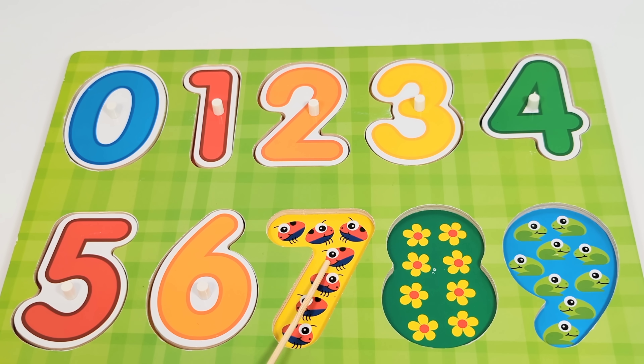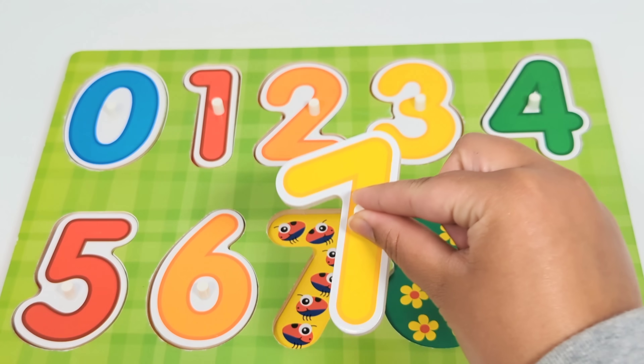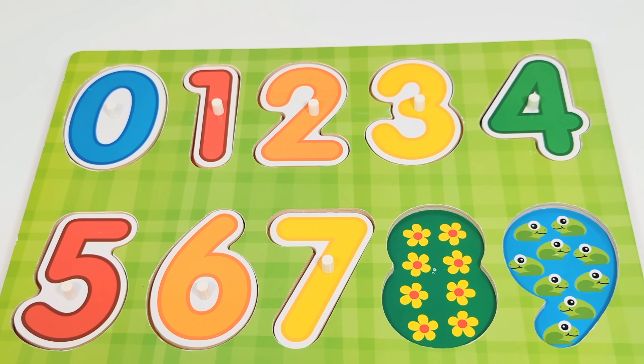The next number is the number seven. There are seven ladybugs. Let's count. One. Two. Three. Four. Five. Six. Seven. Number seven.